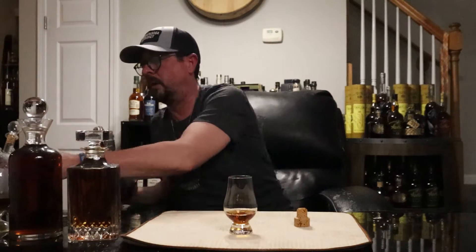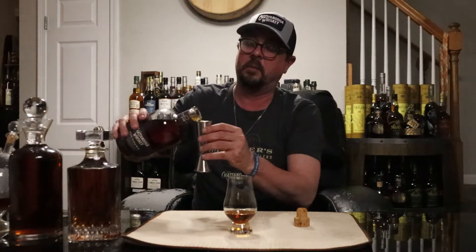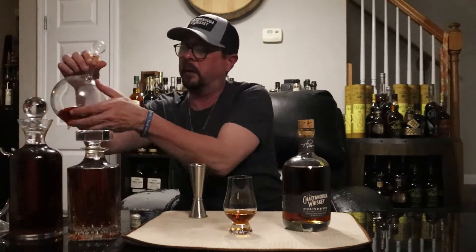Let's pause for a pour - cheers, America! Hell yeah, Tennessee Founders. Nice healthy pour, and then of course, since this is a fresh bottle crack, I'm going to do a nice little two-ounce pour into the infinity bottle here. It's going to be our overflow infinity bottle because we've done a ton of fresh cracks here the last week or two.